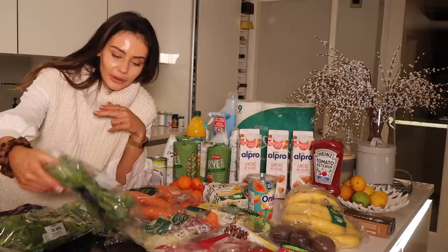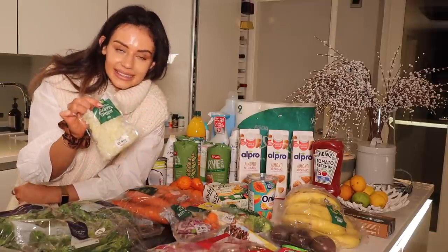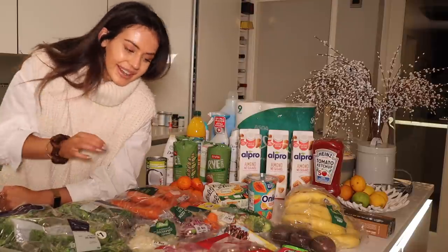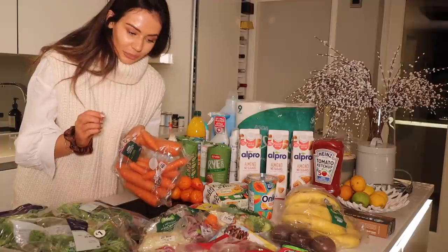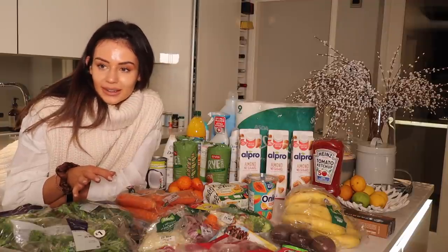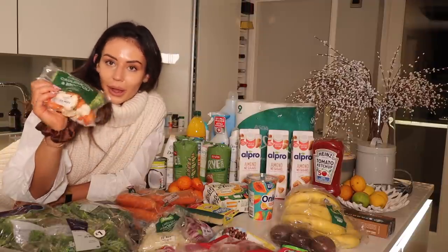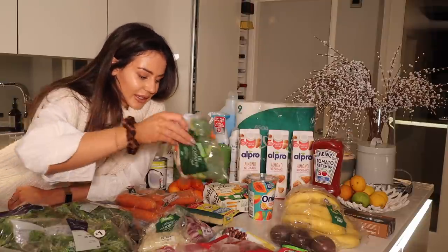I got two packs of tenderstem broccoli — I thought this would be nice in the beef stir fry, and I just love it. For busier days I've got some pre-chopped red onion and white onion. I know an onion literally takes a few seconds to chop, but on those days where you're just not in the mood for your eyes to start watering, this just makes sense. Then a big pack of carrots — I love chomping on carrot and also for a Sunday roast. Also a mixed bag of veggies — carrots, cauliflower and broccoli — and these are microwavable ones.